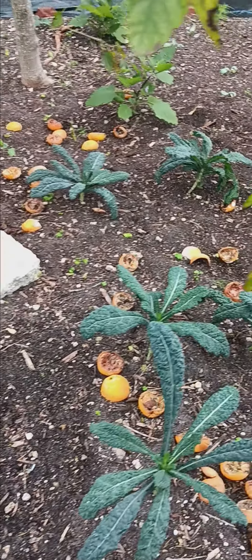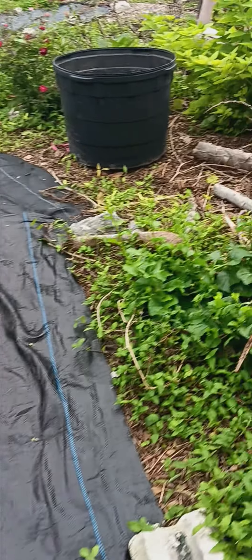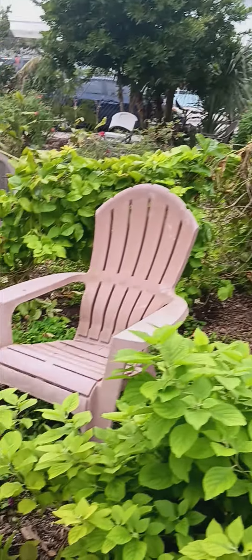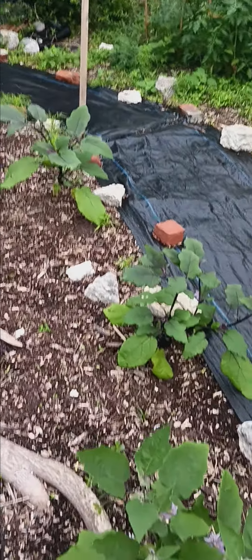Got a lot going on here, you see? This is our community farm in Miami. You want to come out — they got a lot of different things. A lot of different things in this community farm. You want to come volunteer, you can.